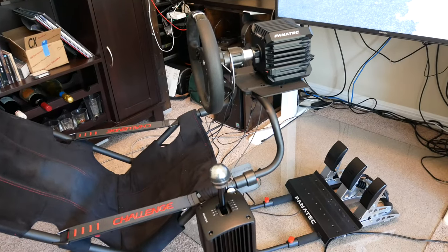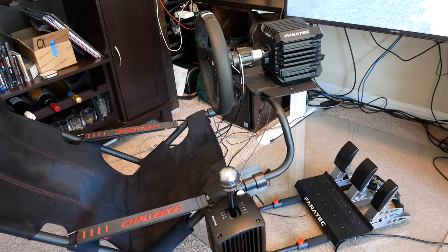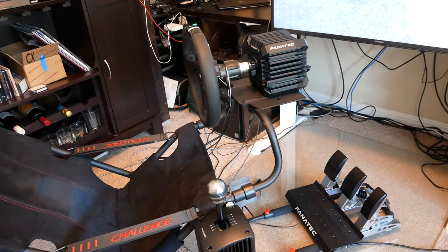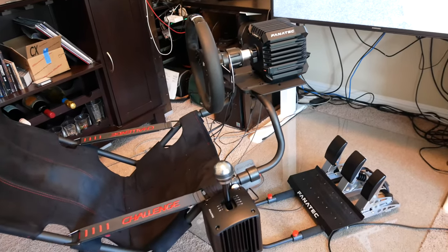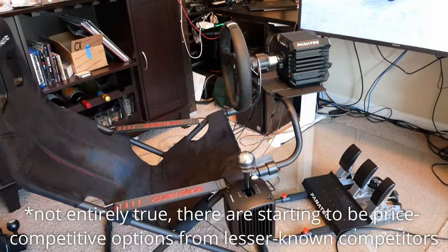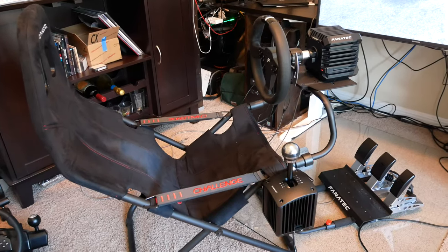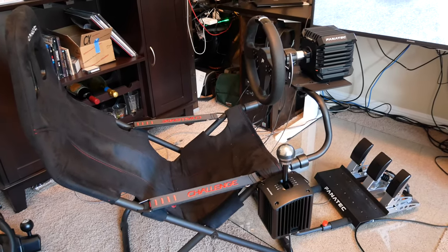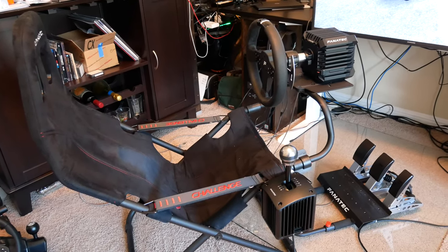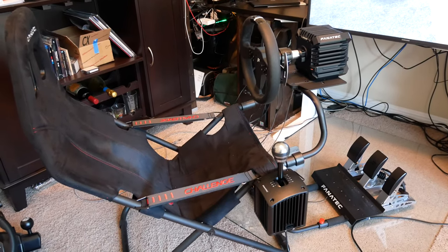You can get it for $350 with the lower powered power supply, or even going all the way up to the higher-end option with the eight Newton meter power supply, it's less than $500 for the wheelbase — which is less than half the price of the next available direct drive wheelbase on the market. They really did come out with a very price-competitive option. While more expensive than say the T300 from Thrustmaster, it's the next major step up in terms of force feedback quality, and definitely worth considering if you can afford it.